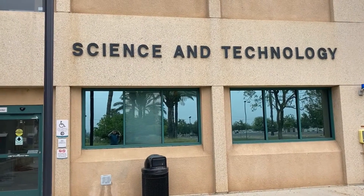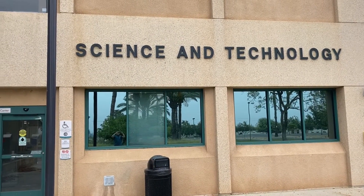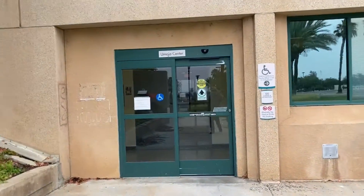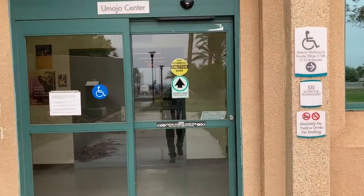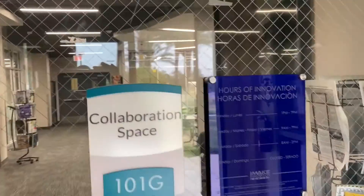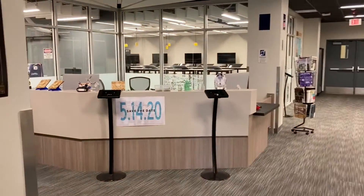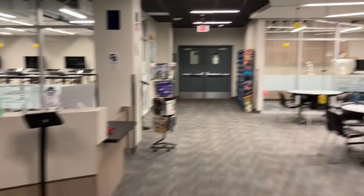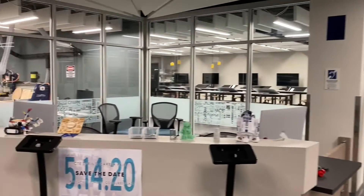We're at the iMake Innovation Center located at Moreno Valley College in the Science and Technology Building. I'm going to give you a little tour. We are in room 101 with different zones. Walking in, you have our main entrance and lobby, and our check-in station with our guest services.